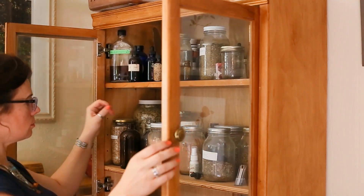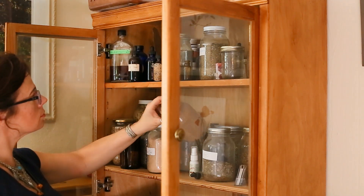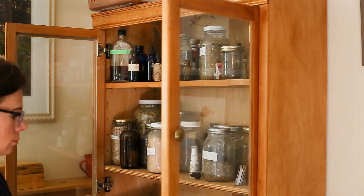Over here is my herb cabinet. I like to make my own herbal teas — it's so much more affordable than buying the Celestial teas, which I do love.